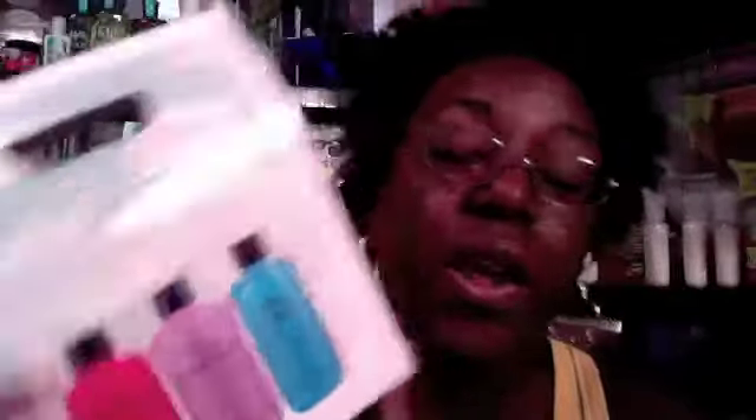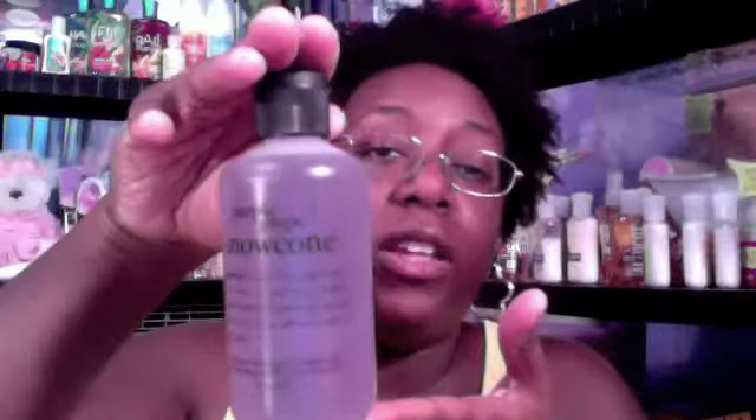First up, I saw this on the website and I had a really productive day at work, so I decided to treat myself. This is the Philosophy Snow Cone Stand set. You get three three-in-ones: Cherry Snow Cone, Purple Grape Snow Cone, and Blue Raspberry Snow Cone. And yes, they smell like snow cones. I'm going to open it just so you can see the size. I actually like these because then I use them up faster.